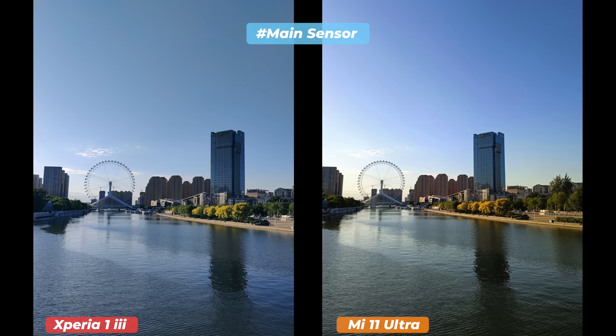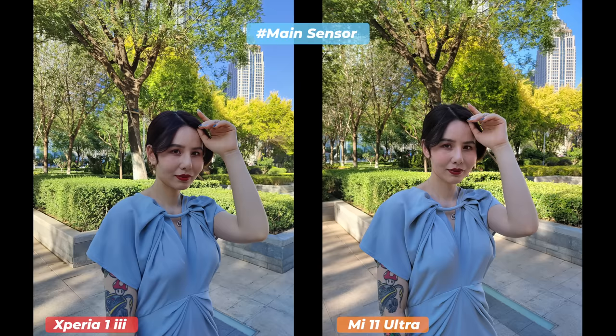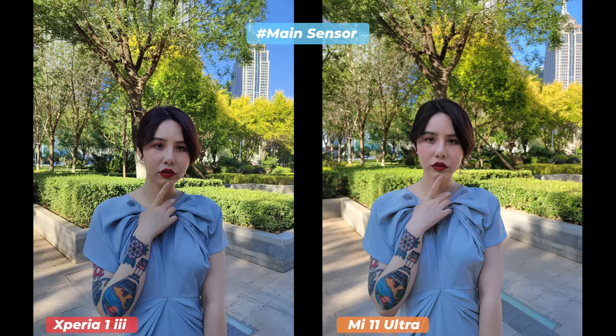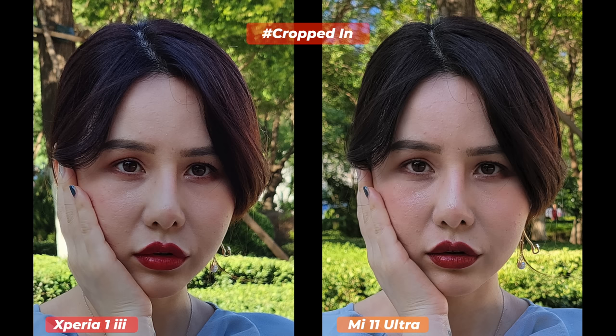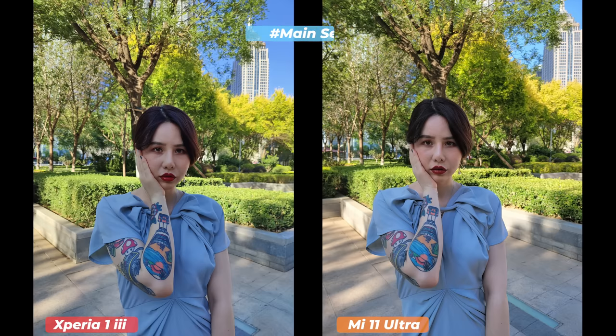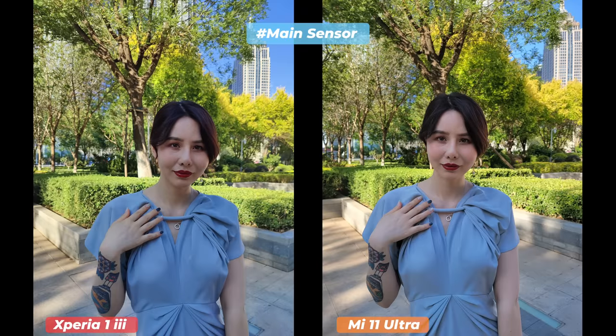The Sony Xperia 1 Mark 3 most of the time grabbed more details with correct sharpness. However, vibrant shadow details, vivid colors, and a wider dynamic range put Mi 11 Ultra photos well ahead. The Mi 11 Ultra produces images that are almost social media ready, while the Xperia 1 Mark 3 portrays reality. The differences mostly come down to personal preference rather than absolute quality — both generate very good daytime pictures. I'd choose the Mi 11 Ultra's eye-pleasing shots for Instagram and save the Xperia's natural photos for the future.